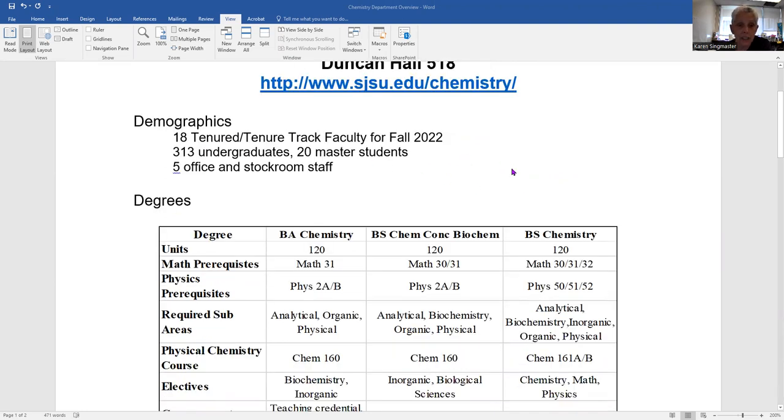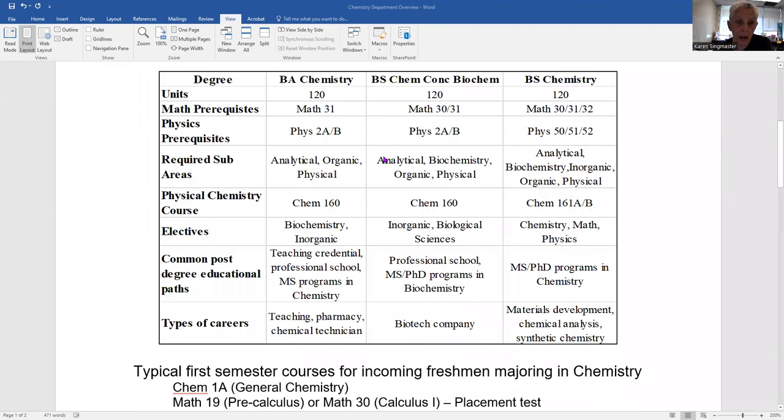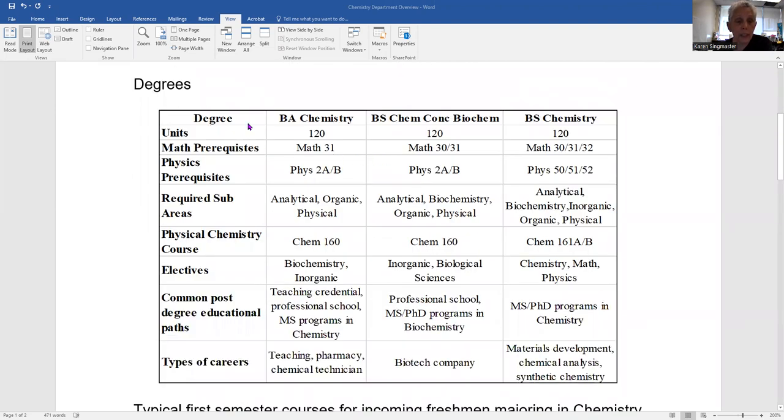Our department has 18 tenured or tenure-track faculty for fall 2022 — that could become 19, as we have an offer out for a new biochemist. We tend to oscillate around 300 undergraduate students and 20 masters students. We do not grant PhDs. We have five office and stock room staff, and should have a sixth person in the near future. The degrees we grant are a BA in chemistry, a BS in chemistry with a concentration in biochemistry, and a BS in chemistry.